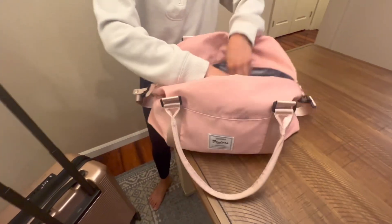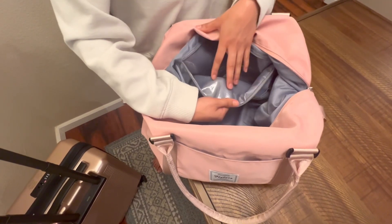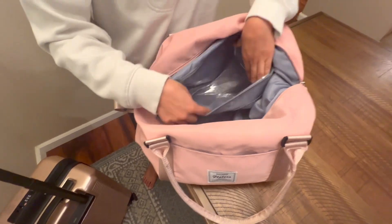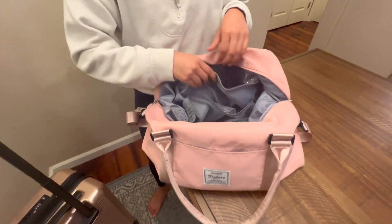The main zip has this main compartment. And this zipper here, you can put any products like your shampoo bottles, lotions — anything that you think might spill — and it has this nice waterproof container.